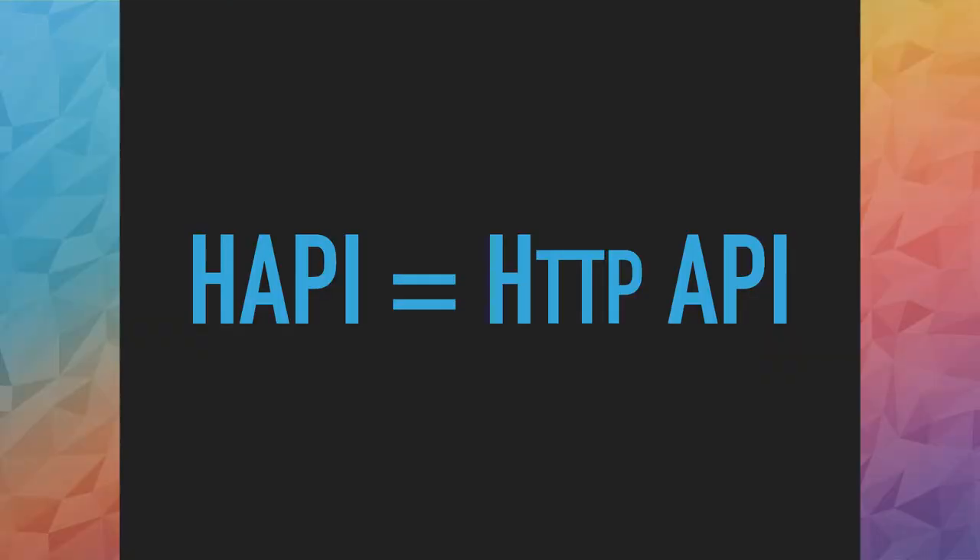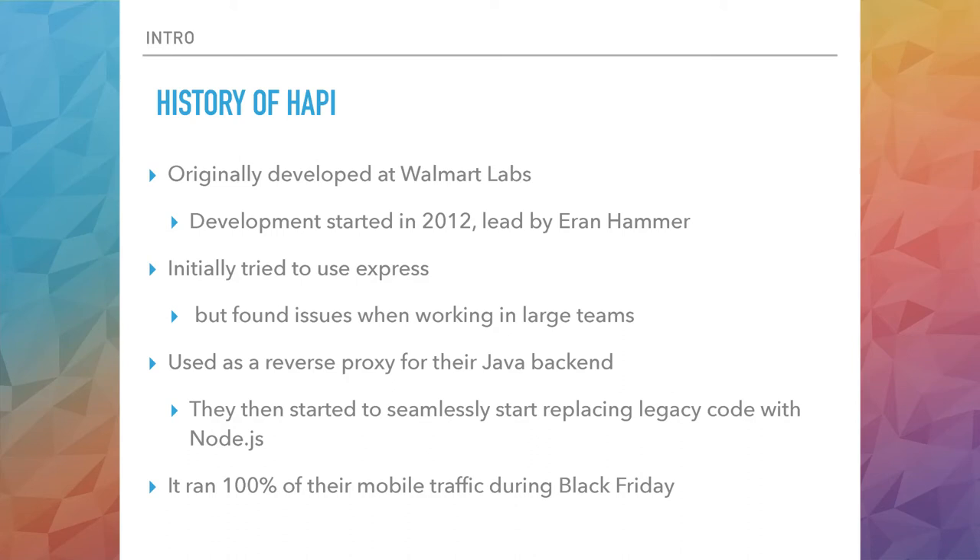To give a bit of a background, HappyJS was developed in-house at Walmart Labs. Their goal was to use it for Walmart Mobile. Initially they tried using Express, but they came up against a lot of roadblocks using it in a big team — things like trying to keep the code structured, dependencies where one team would implement a feature using certain dependencies, and when they went to the integrator, the dependencies were in the wrong order. So they initially used it as a reverse proxy for their existing Java backend, and then bit by bit they would replace endpoints with a Node.js implementation.